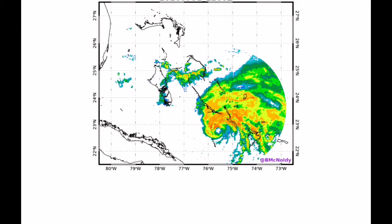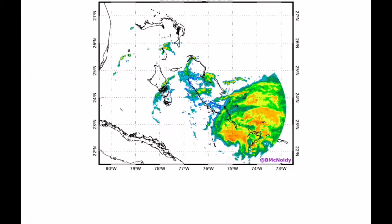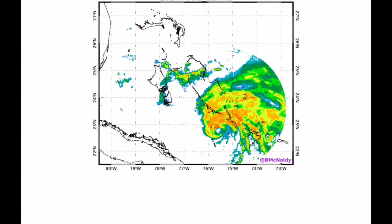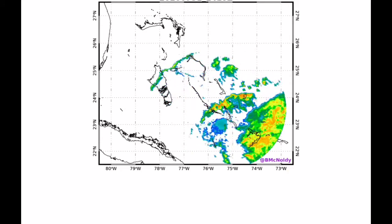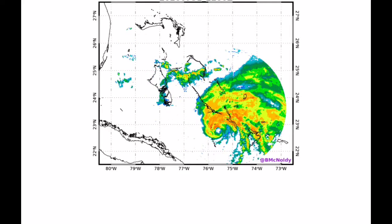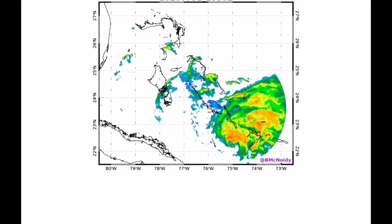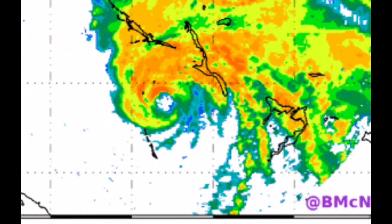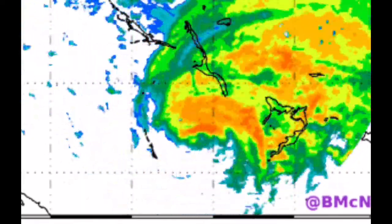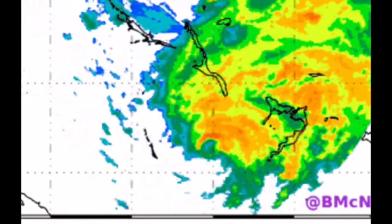We're now tracking Hurricane Esaias. This is the second hurricane of this year's hurricane season in the Atlantic Basin. It is currently impacting the Bahamas, as you can see on the radar imagery right now. We also see a closing eye wall, which is a sign that Esaias is beginning to re-intensify and possibly become much stronger than before.